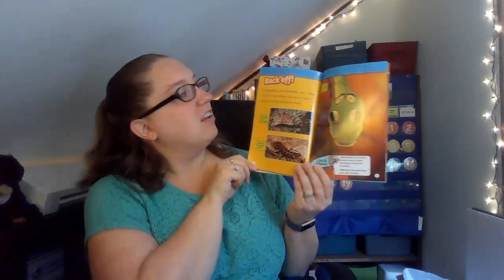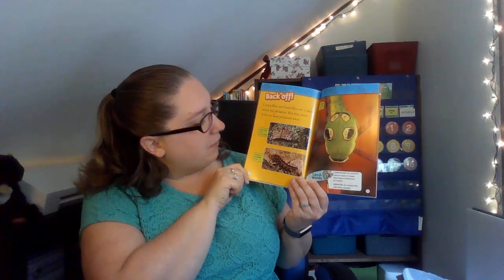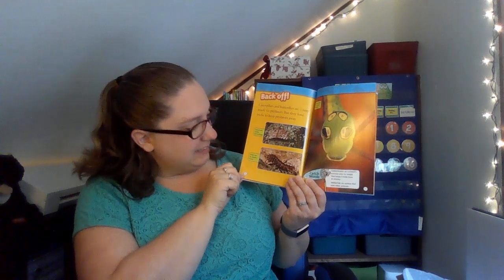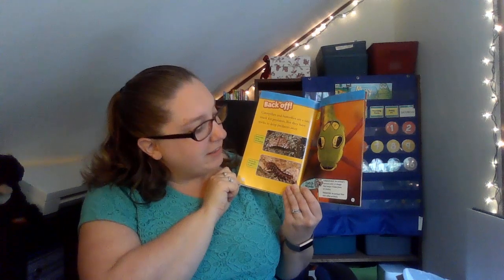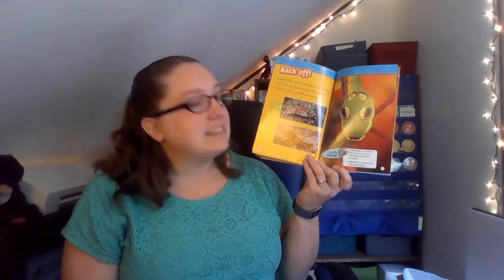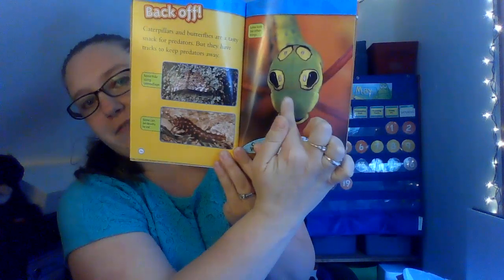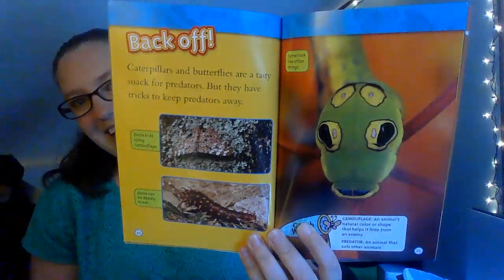Back off! Caterpillars and butterflies are a tasty snack for predators, but they have tricks to keep predators away. Some hide using camouflage. Some can be deadly to eat. Some look like other things. Catchword: camouflage is an animal's natural color or shape that helps it hide from an enemy. A predator is an animal that eats other animals. What does this butterfly look like? It looks a little bit like a snake — that is a neat pattern.